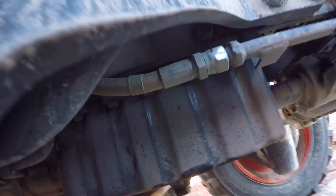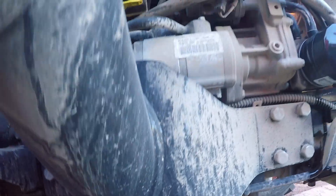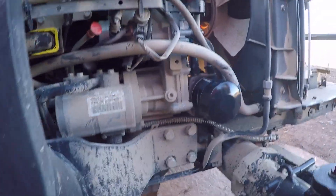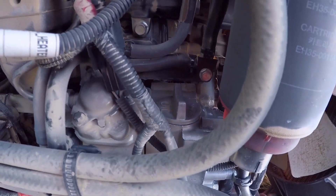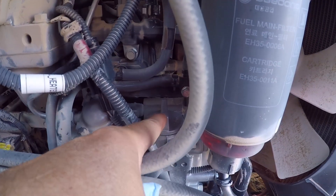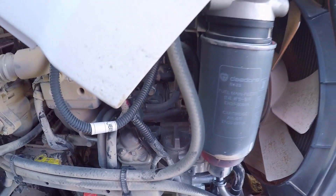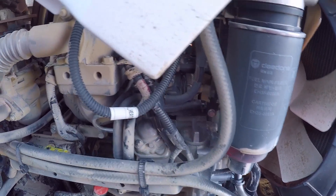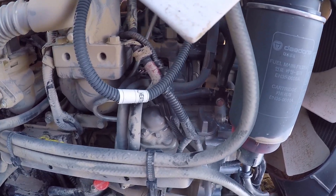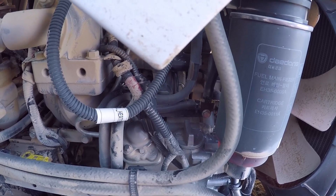The bolts down here get torqued to 25 foot-pounds. Then the next thing is to go find a funnel that's going to fit in there, because that plug is what comes out to fill this. You've got the hood, the fuel filter, and the fuel line right in the way, so I'm going to have to see what funnel I have and try and get something fished in there.